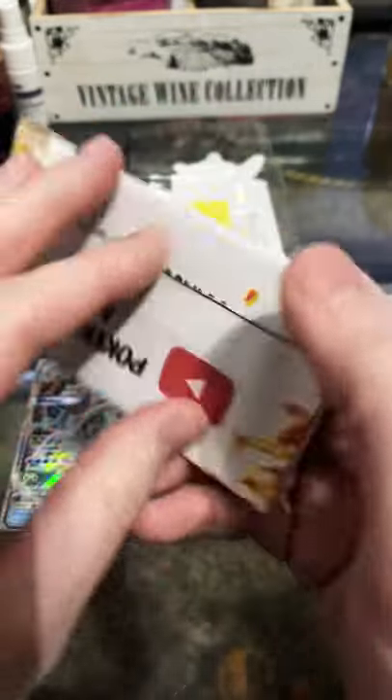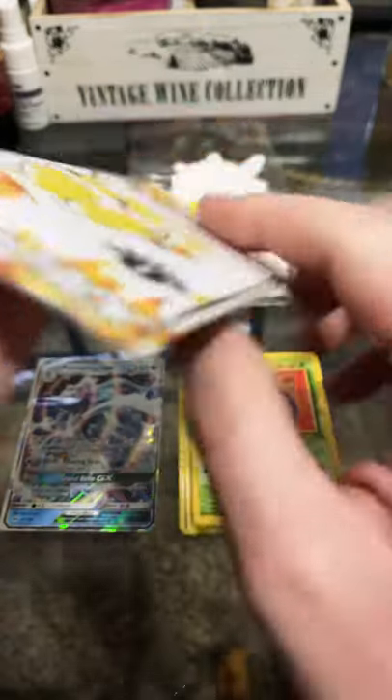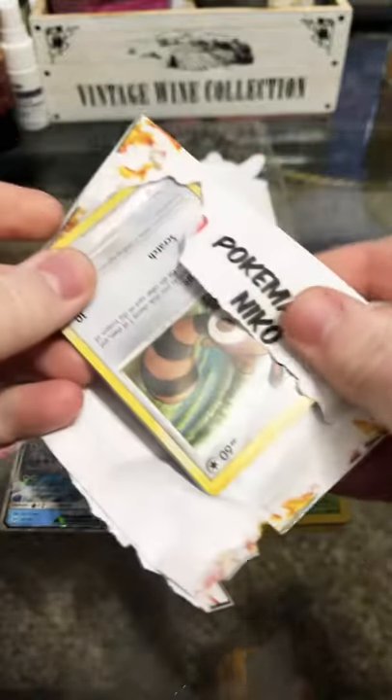What's up you guys, Poketaylor back here. We have got our second Pokamaniac Niko booster pack. This is a custom pack, or mystery pack basically, that I got off of Twitter.